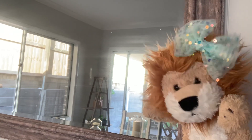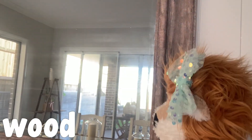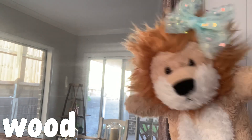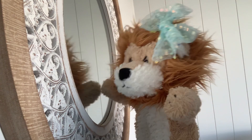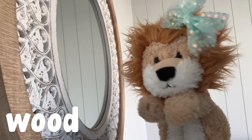You found a mirror. A mirror is also made out of glass, and there's wood around the outside of the mirror. Good find, Minty. You found another mirror, and there's some more glass in that mirror, and I can see some more wood around the outside. Well done.